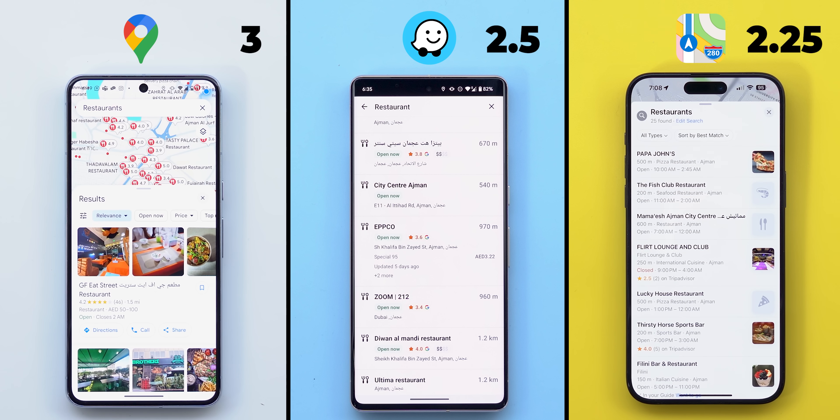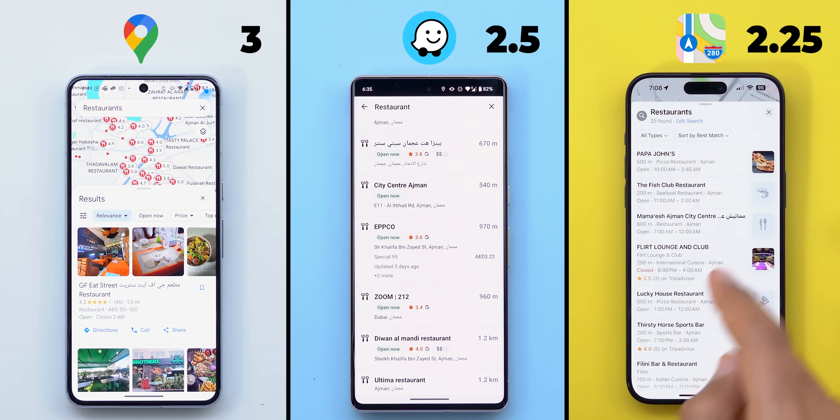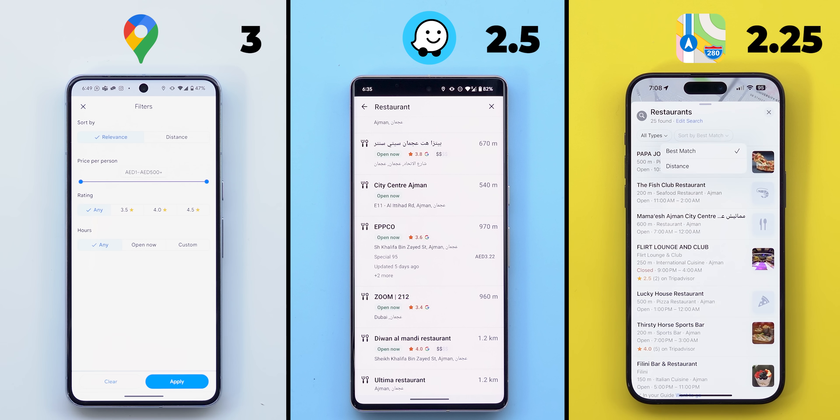Moving to the filters, only Google and Apple Maps have this functionality. On Apple you can only filter by type or sort by distance and best match, while Google Maps has more options. You can either sort by distance or relevance same as Apple, but with more filters like the price per person, the rating, or working hours. So one and a half points to Google versus only one point to Apple.